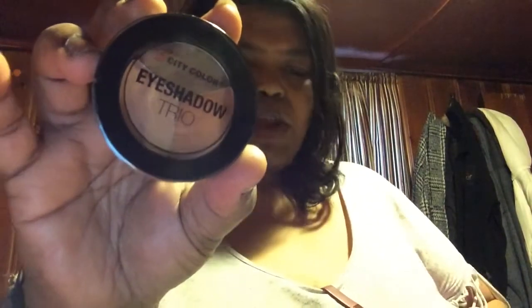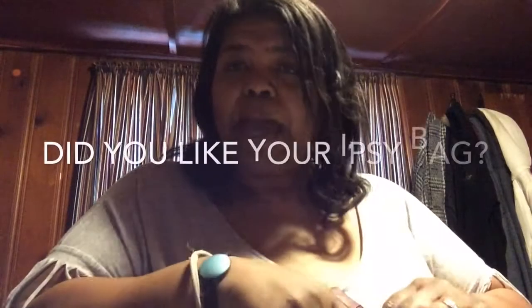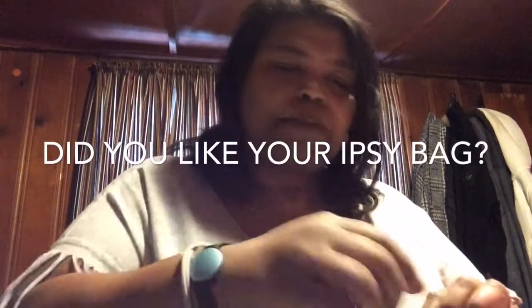The last item is the City Color eyeshadow trio. I haven't even opened it yet — it looks like that. It looks like two shimmers and one matte color. So that was everything in my bag. I'm not disappointed because I'll use everything except probably the eye serum. All in all, I'm satisfied with my bag.